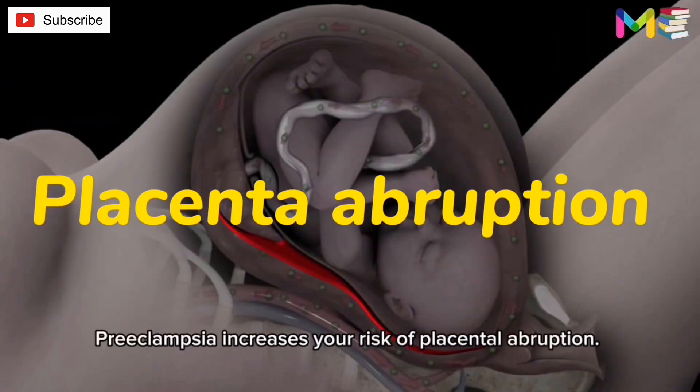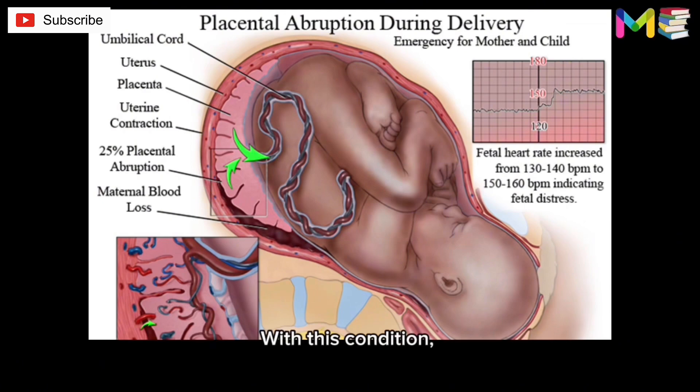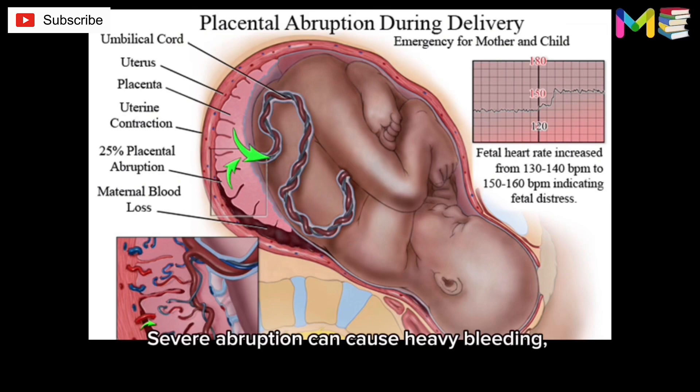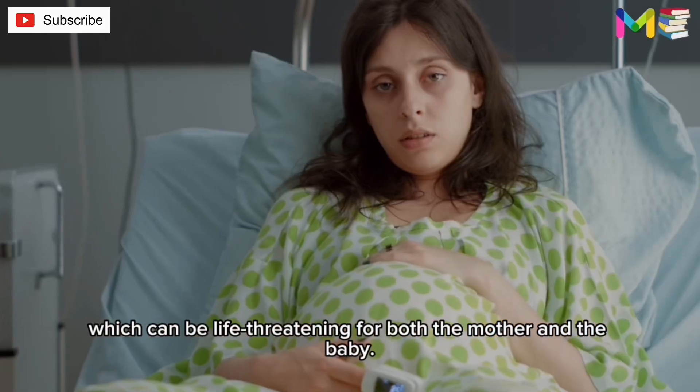Fourth, placental abruption. Preeclampsia increases your risk of placental abruption. With this condition, the placenta separates from the inner wall of the uterus before delivery. Severe abruption can cause heavy bleeding, which can be life-threatening for both the mother and the baby.